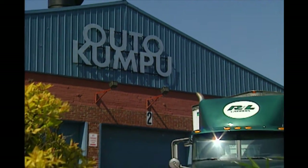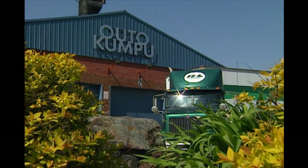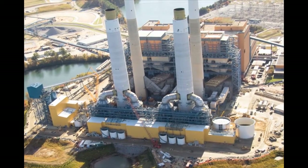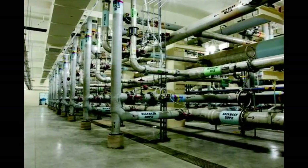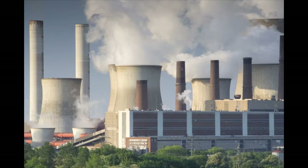Stainless steel from New Castle is recognized for its high resistance to corrosion, and it is being specified for a number of infrastructure projects, ranging from coal-fired energy plants and water reclamation facilities to ethanol plants and nuclear waste storage.